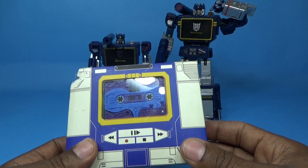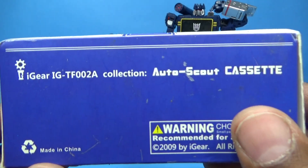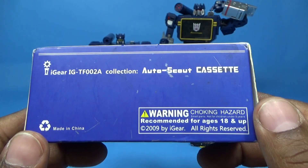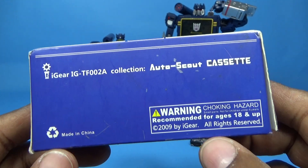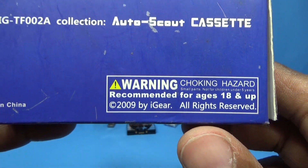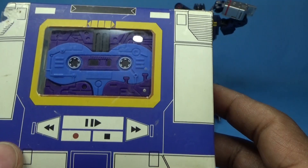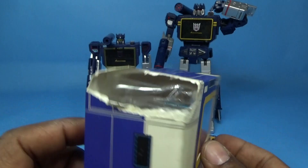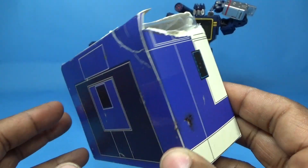Anyway, this is from iGear. Here's the packaging. The bottom of the packaging says iGear, 'Collection Auto Scout Cassette,' warrant trigger hazard, recommended for ages 18 and up — so it's an adult collectible. This was from back in 2009. The box is made to look like Soundwave, though mine has suffered some damage over the years — this little corner is gone.